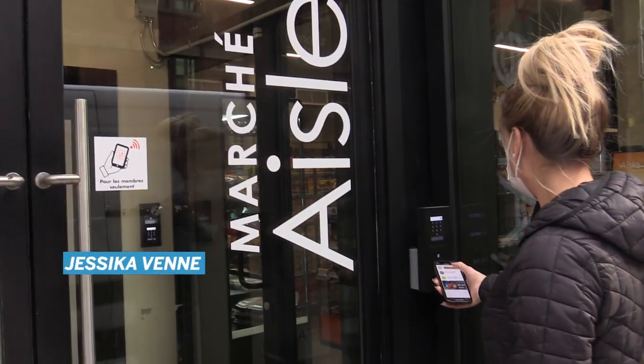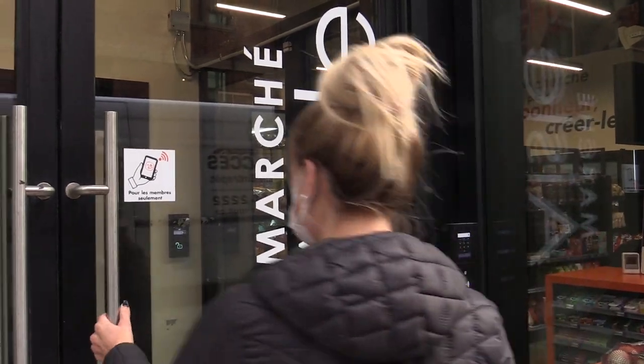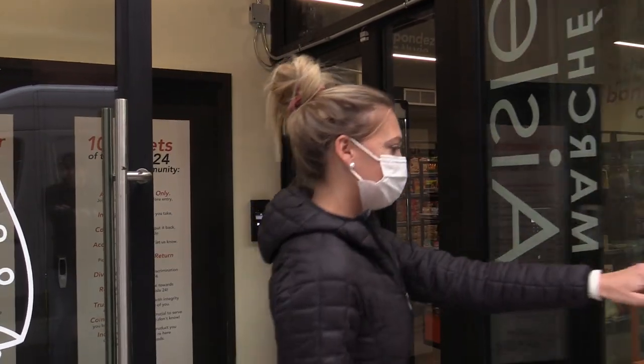Hi, I'm Jessica, the owner of AL24. Come on in. Welcome to AL24.